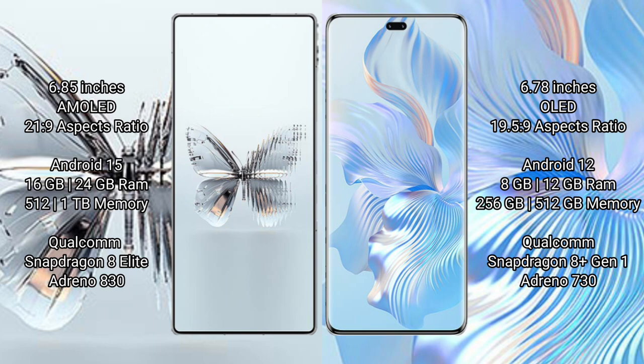Red Magic 10 Pro Plus runs on the Android 15 operating system. Honor 80 Pro runs on the Android 12 operating system. Red Magic 10 Pro Plus offers 8/16/24 GB RAM and 512 GB to 1.2 TB internal storage.